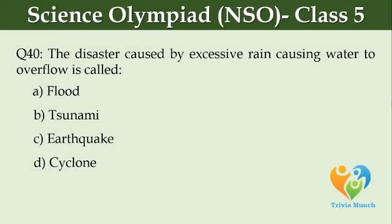The disaster caused by excessive rain causing water to overflow is called dash. Option A, Flood. Option B, Tsunami. Option C, Earthquake. Option D, Cyclone.